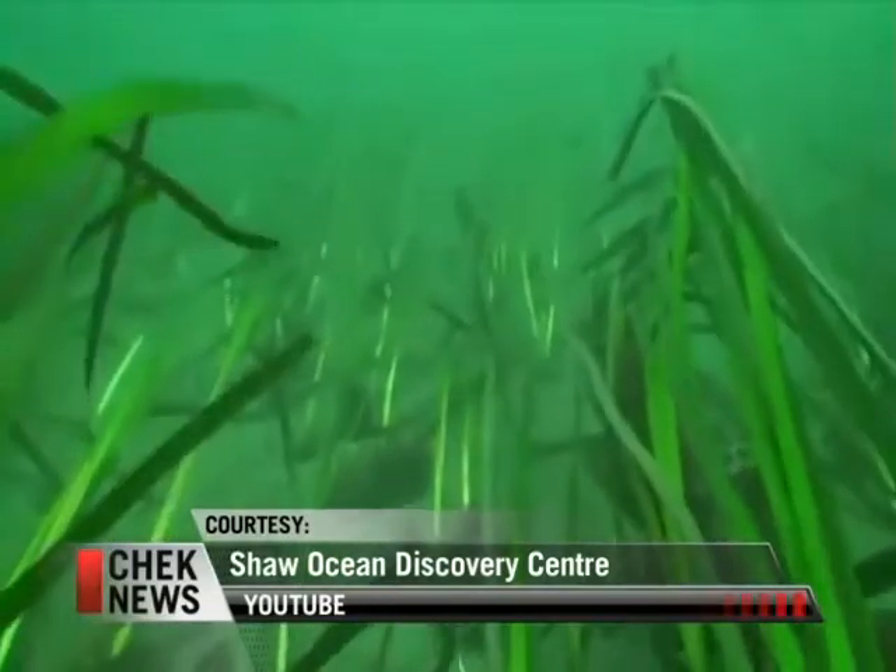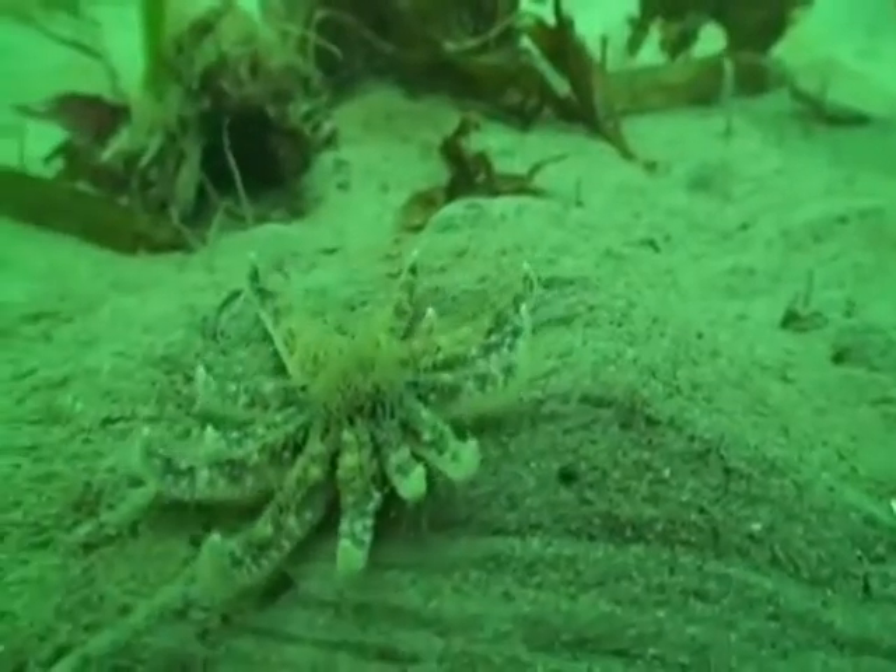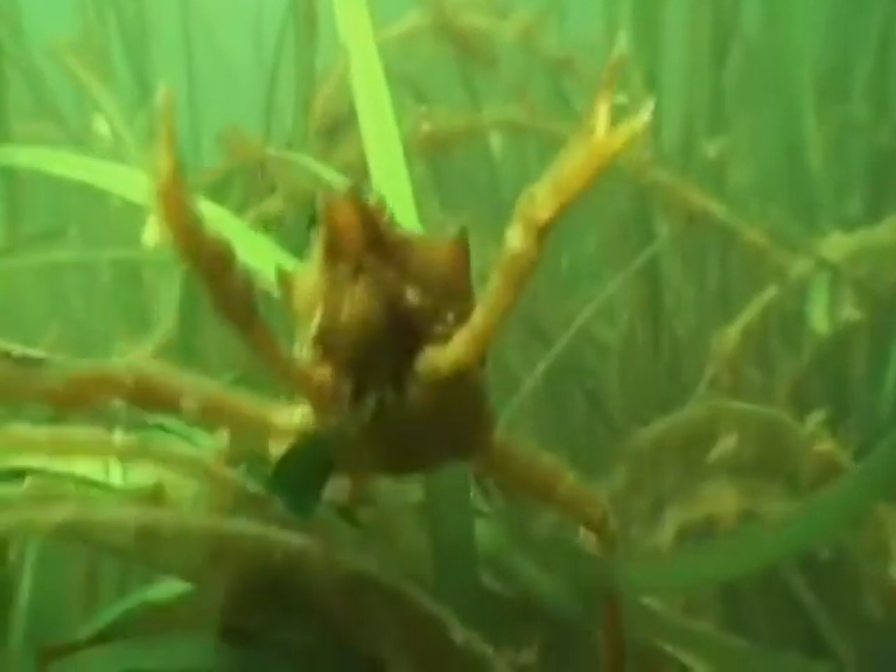Eelgrass grows in shallow water, forming meadows on the seafloor. It slows wave action to prevent the erosion of sand from our shorelines and provides food and shelter for everything from crabs to salmon.